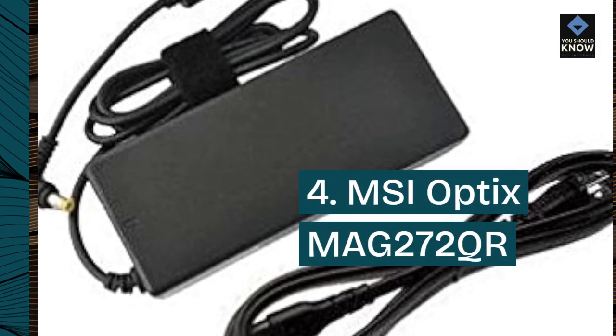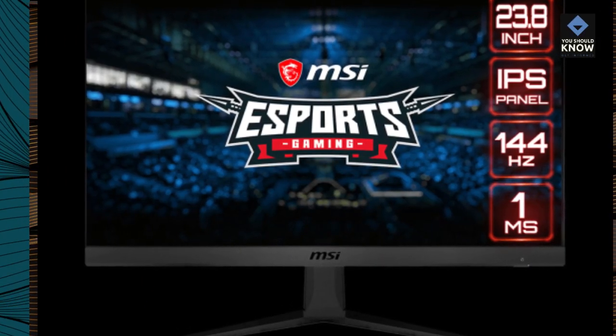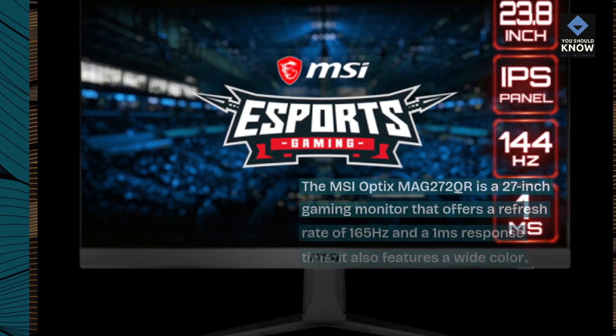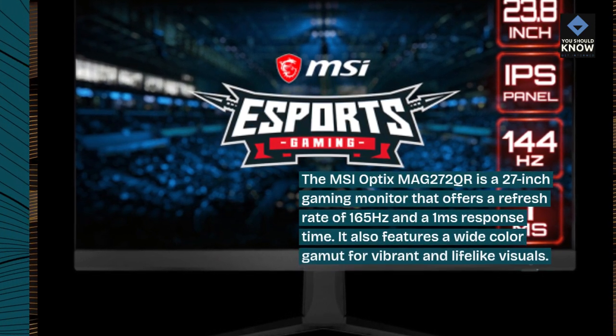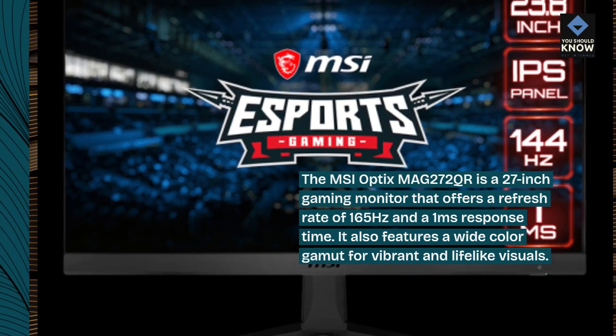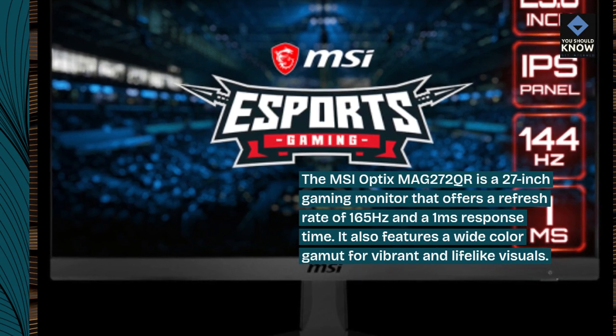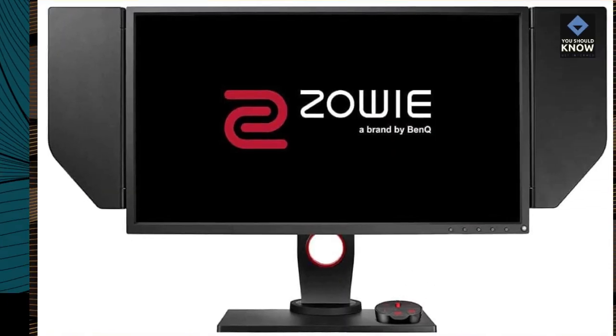MSI Optix MAG272QR: The MSI Optix MAG272QR is a 27-inch gaming monitor that offers a refresh rate of 165Hz and a 1ms response time. It also features a wide color gamut for vibrant and lifelike visuals.